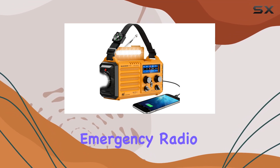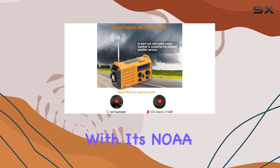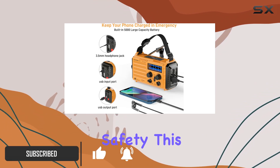The EOX Mile Emergency Radio is a versatile and reliable companion for any outdoor adventure or emergency situation. With its NOAA Weather Alert feature, you'll stay informed and prepared for any severe weather conditions, ensuring your safety.